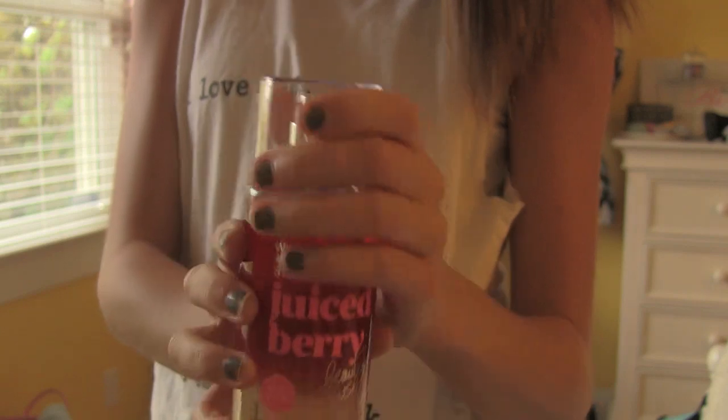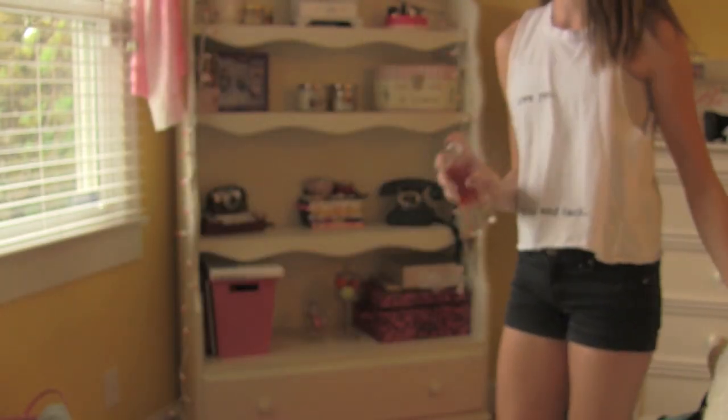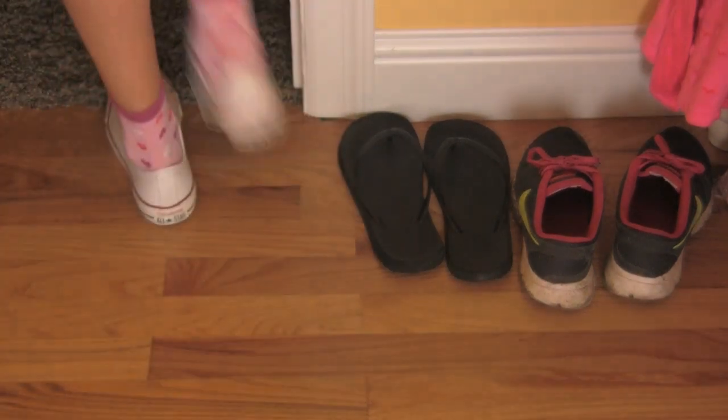For my perfume of the day, I'm using this Juicy Berry perfume by Victoria's Secret. It smells like raspberry cupcakes — it smells so good. And I'm putting it in my hair too because I want my hair to smell good.